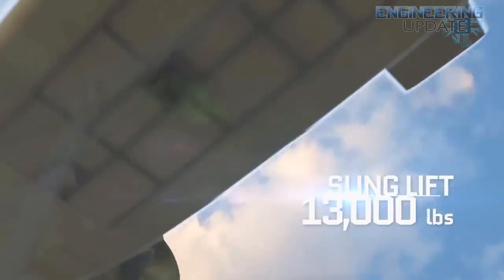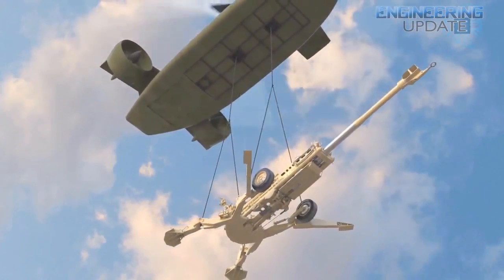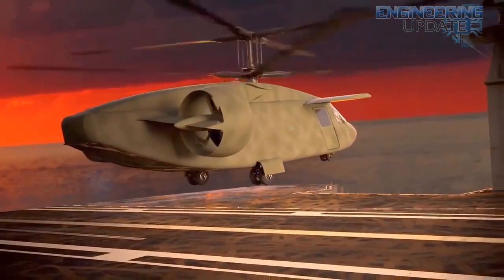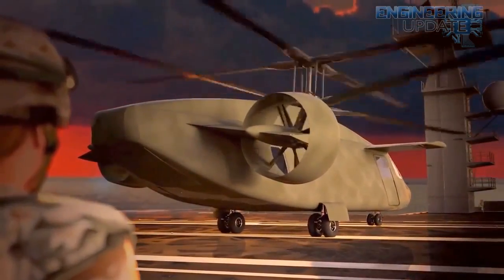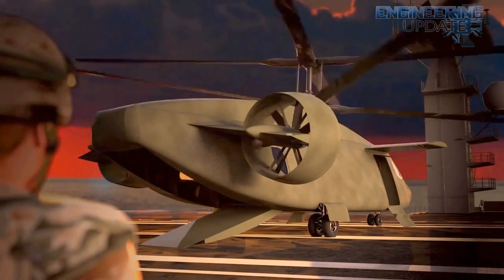AVX claims the helicopter will offer a lift capacity of 13,000 pounds. It's easy to recognize the company's patented short tail, twin-ducted fans, and lack of tail rotor in the design. Designers also swapped the main rotor with rigid coaxial blades. This design claims to utilize stubby front wings to provide 40% of overall lift at flight speed. The program hopes to have demonstrations starting in 2017.